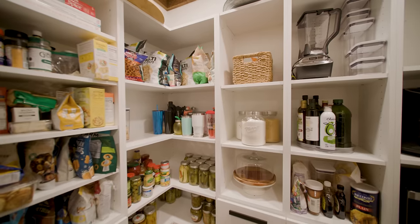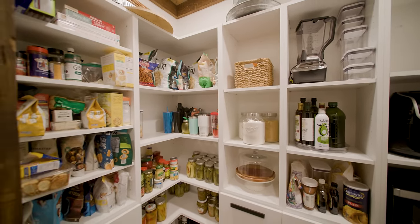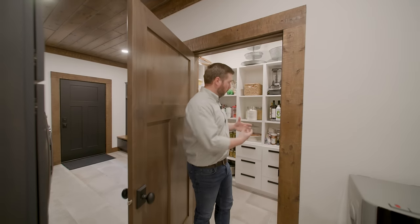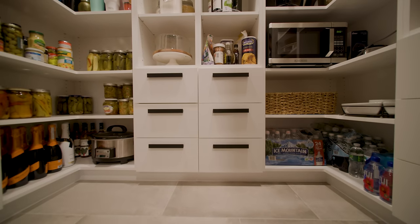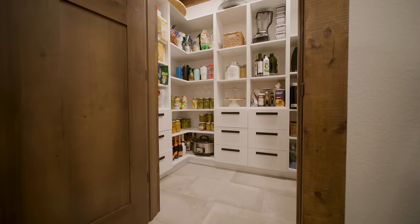It's common to default to open shelving in a pantry, but consider the opportunity if you incorporated drawers like what we have here. Those drawers would be more appropriate for miscellaneous items that you don't want sitting out on the shelves.